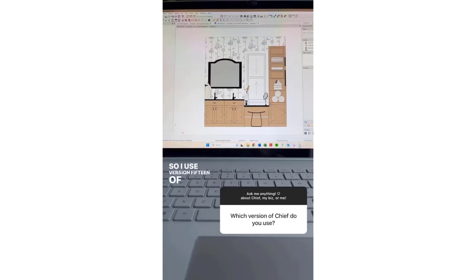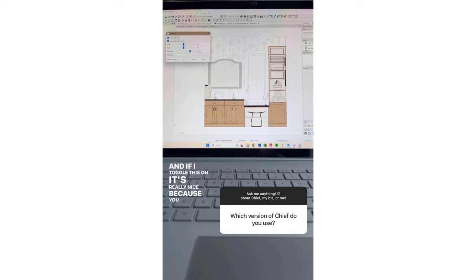I use version 15 of Chief, and one of my favorite new features has got to be the depth cue. I'm in an elevation view right now of a project I'm working on. I'm going to go up to 3D, then camera view options, then depth cue. If I toggle this on, it's really nice because you can see that depth — the countertops on this bench and these picture frames on the wall are closer in reality. With this depth cue tool you can really highlight which areas you want to, and I'm going to keep it showing the casework to highlight that feature.